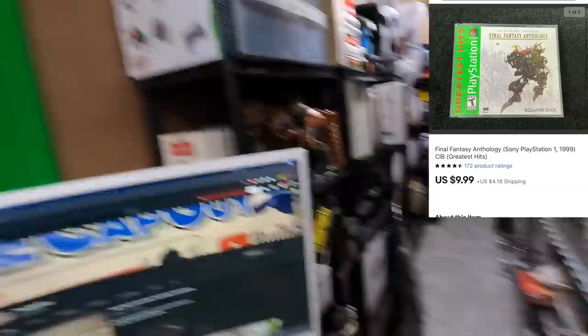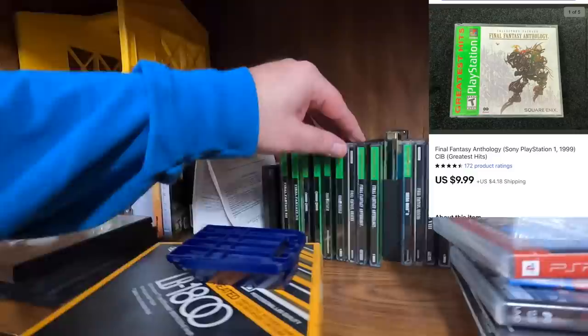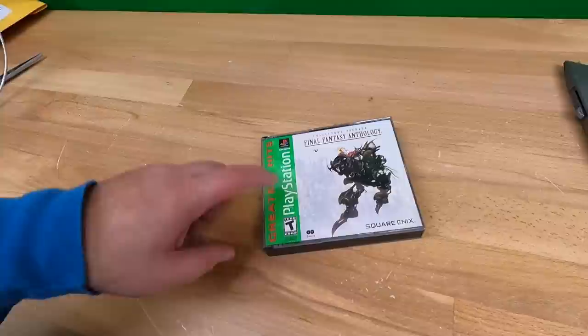Thomas bought a Final Fantasy Anthology video game for $9.99 plus shipping. I listed several Final Fantasy games the other day. I think there are a bunch of brand new sealed ones still being sold, which is keeping the price of this one down. In any event, thank you very much, Thomas — hope they enjoy the game.